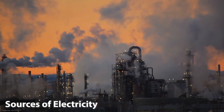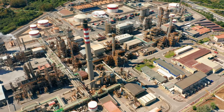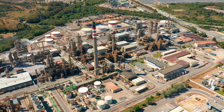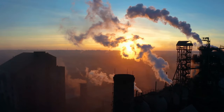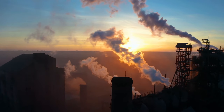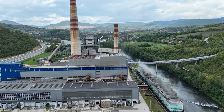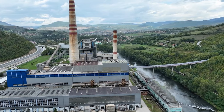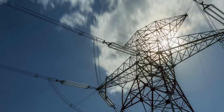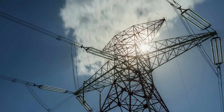Sources of electricity. There are several sources of electricity. A common source is through the use of power stations, which burn fossil fuels like coal, oil, and natural gas to generate electricity. These power stations are often located near large cities and towns, and the electricity they produce is transported through power lines to homes and businesses.